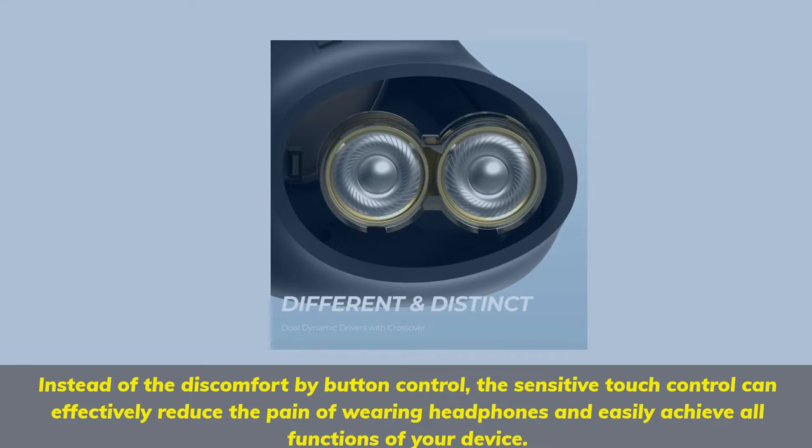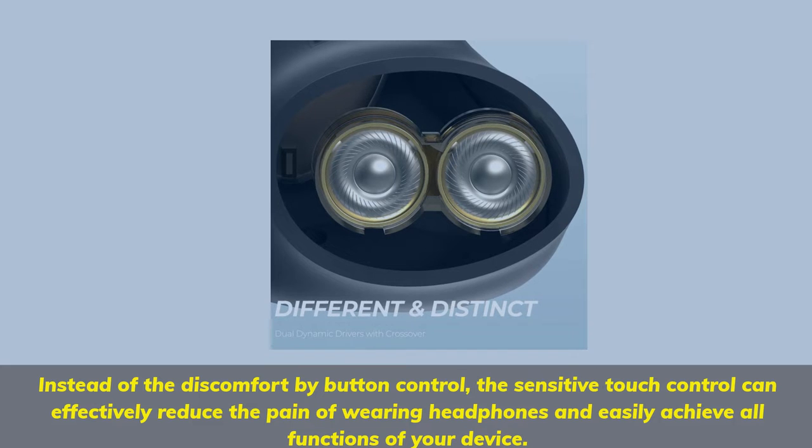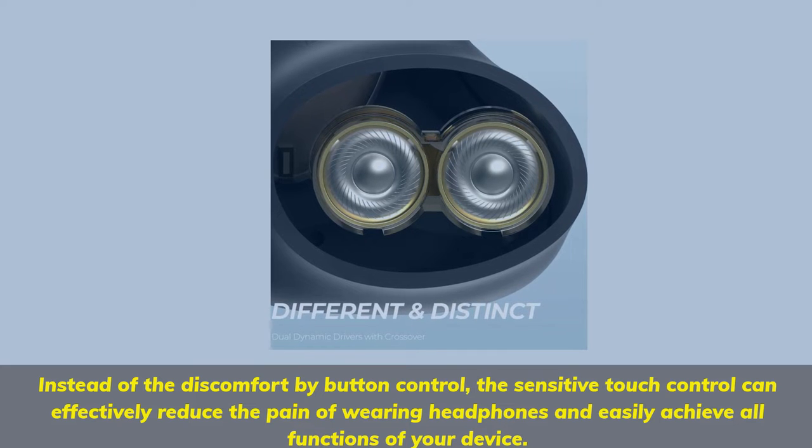Instead of the discomfort of button control, the sensitive touch control can effectively reduce the pain of wearing headphones and easily achieve all functions of your device.